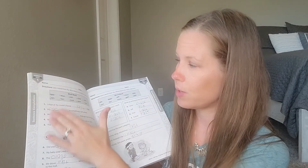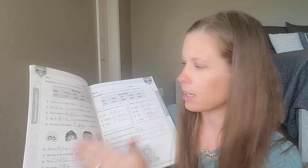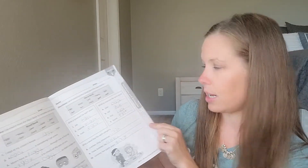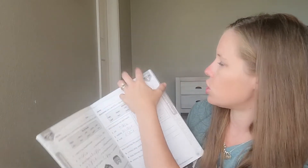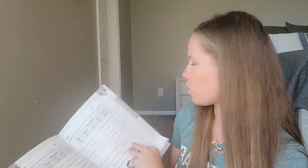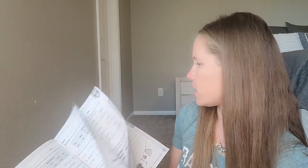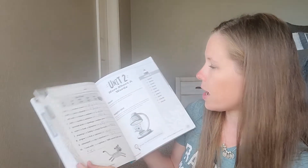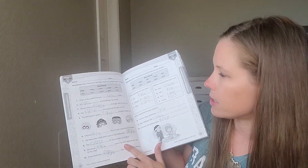When she is doing sentence completions for level two, my other child is doing level five sentence completions. When she is doing synonyms and antonyms, she's doing synonyms and antonyms with different words at a different level, but the same subject each day. They have day one, day two, three, four, and five. On their first day they would do sentence completions.